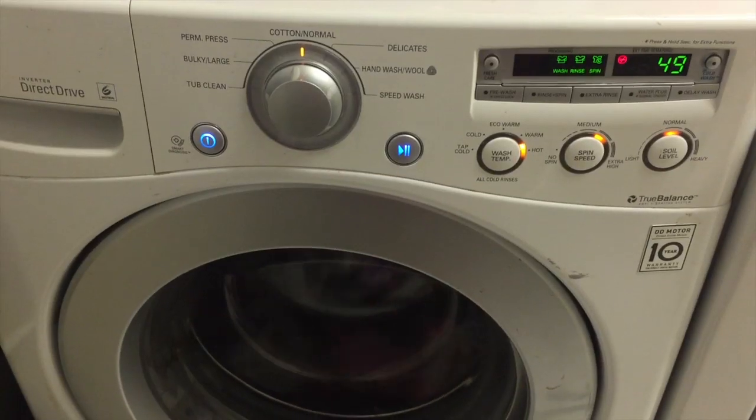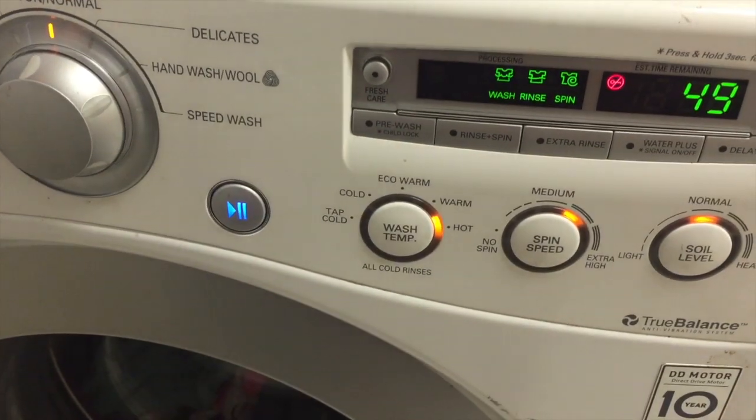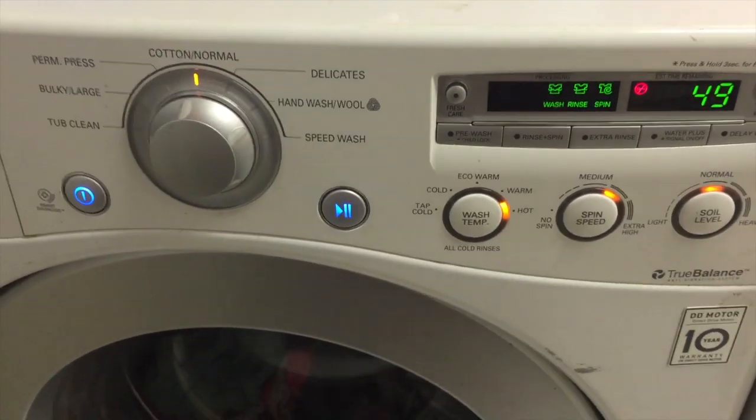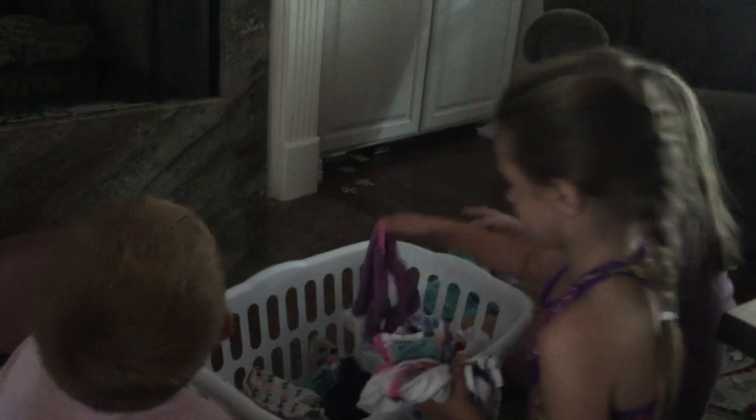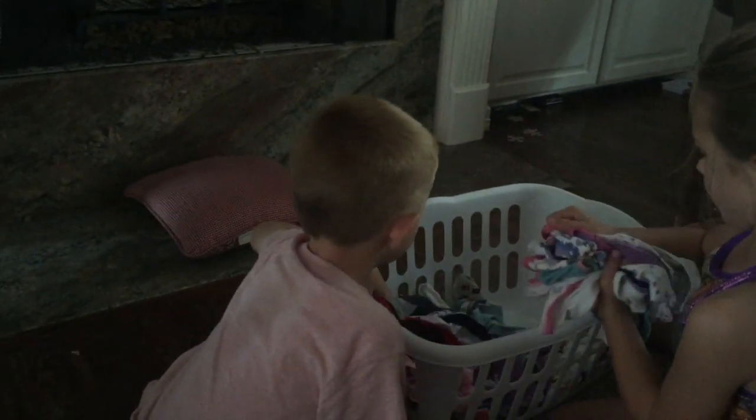The second load is on the opposite end of the spectrum from the pajamas: socks and underwear. Those are the smallest but dirtiest items — the stinkiest stuff in our laundry. So I send those through on hot water with a longer cycle so they get lots of attention in the washing machine. When they come out of the dryer, I just toss them into a basket. The kids sort them themselves — they pair up their own socks, pick out their own underwear, take them upstairs, and put them away.